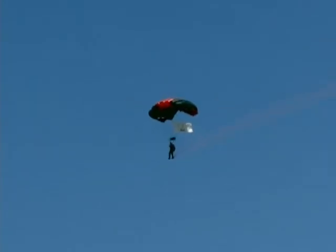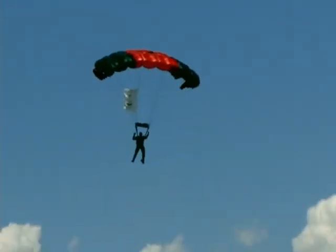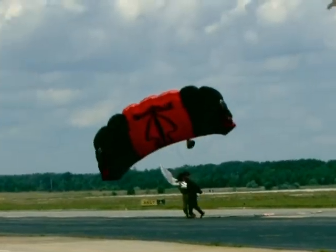Here comes the final turn into the wind. Our first jumper, Sergeant First Class David Rose, a Special Forces Weapons Sergeant from Midland, Texas, with 1,007 free-fall parachute jumps. Here comes both hands down. Here come the brakes. And on — a perfect landing.